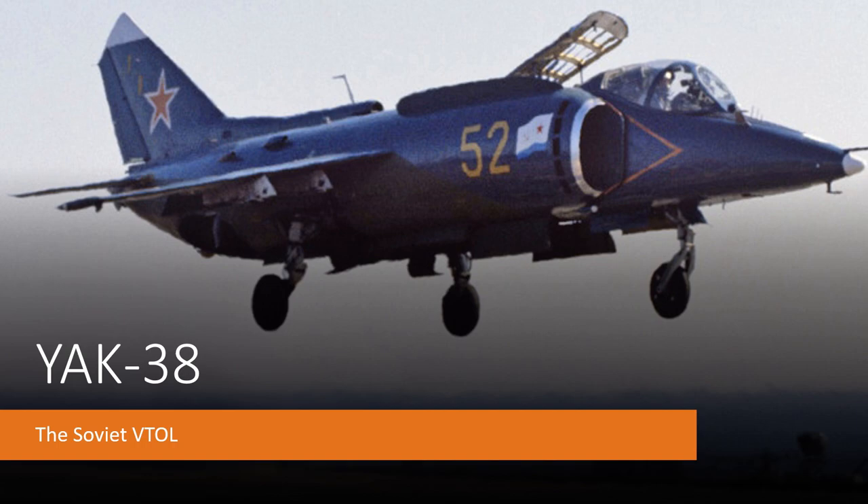Why were VTOL aircraft introduced? Well, it was because of runways — or rather, the lack of them. As jet power became the norm, jet engines are very delicate, and if rubble gets inside one, the whole thing goes boom. So proper, large, clean asphalt runways had to be made. But if you're in a war, runways are going to get bombed, and you don't want your runway bombed all the time because you're going to have to reconstruct and repair it.